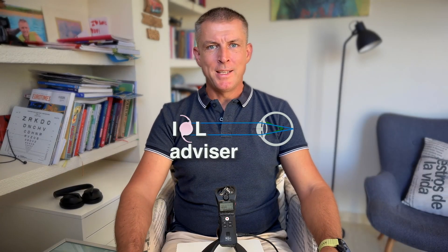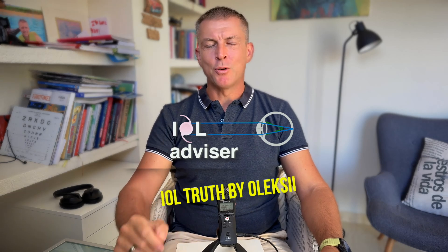Hi there! My name is Alexei and you are at the IOL Advisor channel, telling the truth about IOLs.